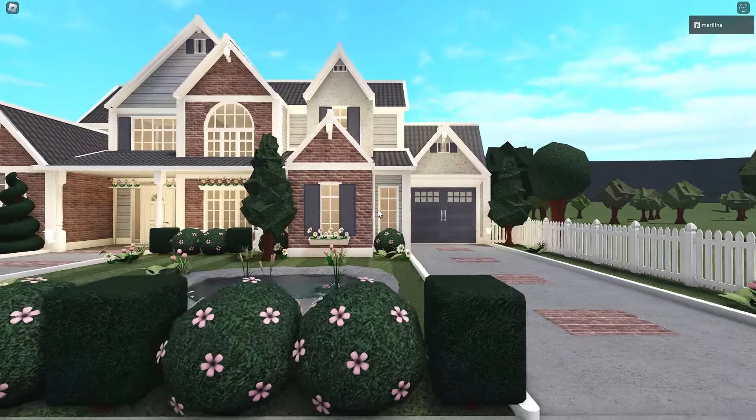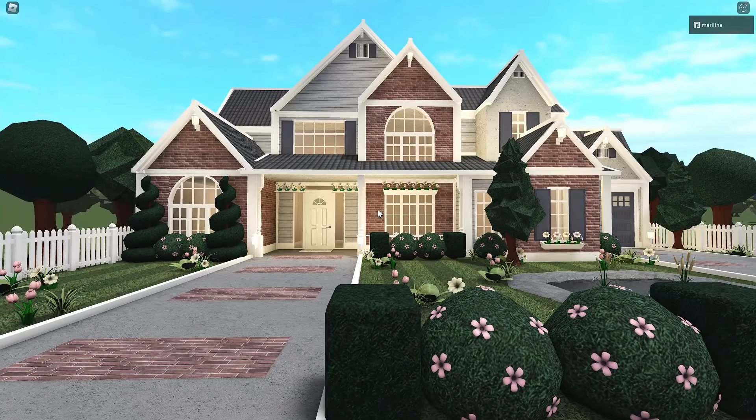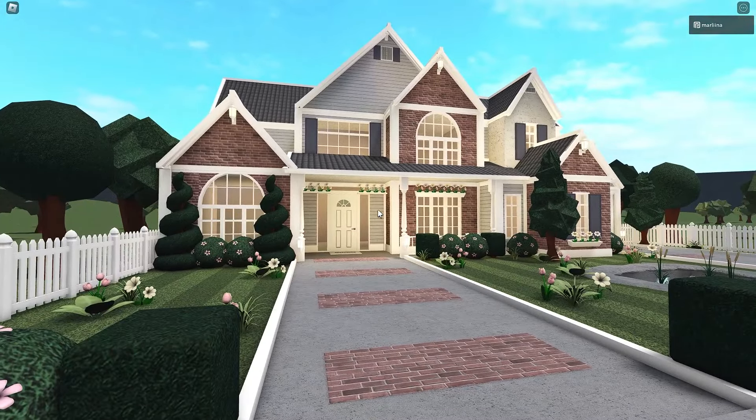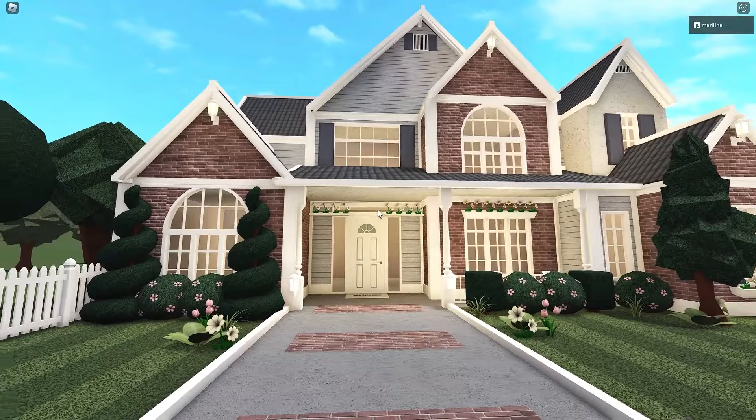We made this house very detailed, which is why it's a bit pricey. But I do have a really cheap build coming up very soon, so if this is a little too pricey for you, you can check out my cheap one, which will be out next.